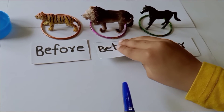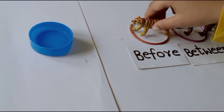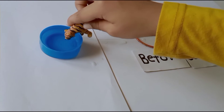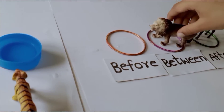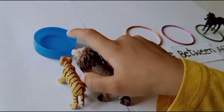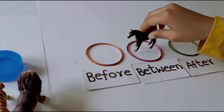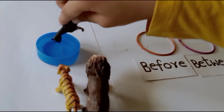The lion's position is in between tiger and horse. First, the tiger is coming to drink the water before the lion and horse. Next, the lion is coming to drink the water before the horse. At last, the horse is coming to drink the water after the tiger and lion.